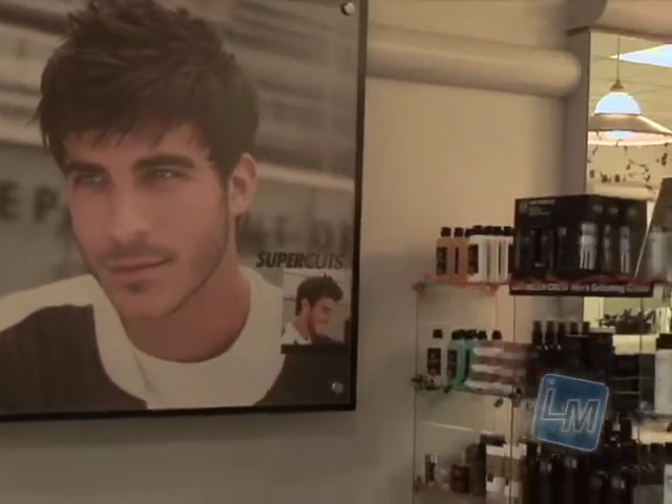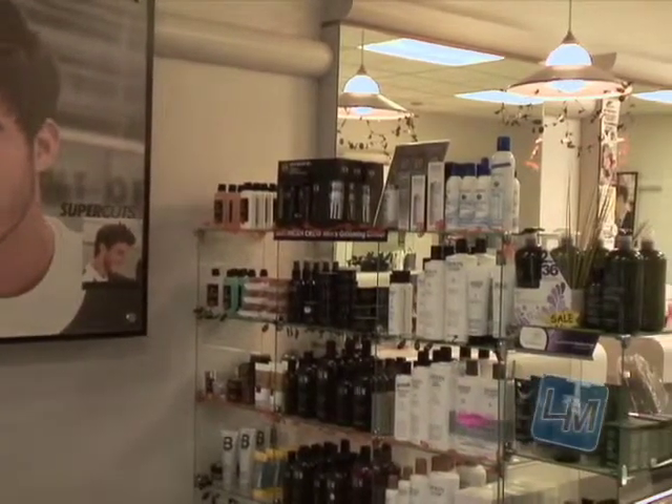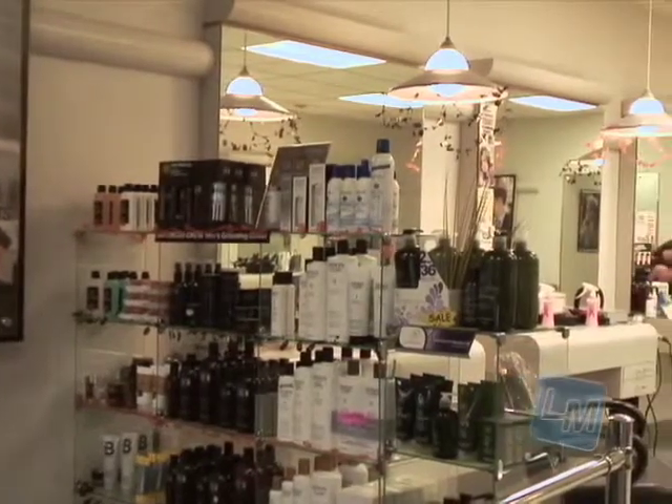The process of becoming a hairstylist — what you do first is you find a school. You can go online or you can visit schools for information meetings. After that, the whole process takes 1,600 hours. And after you're done with school, you have to take a state board exam. If you pass the state board, you get your license. If you don't, you have to retake it. And after that, just go out and search for a job.